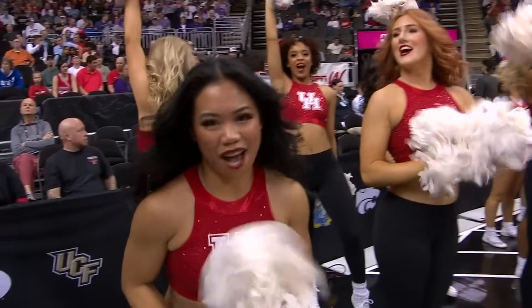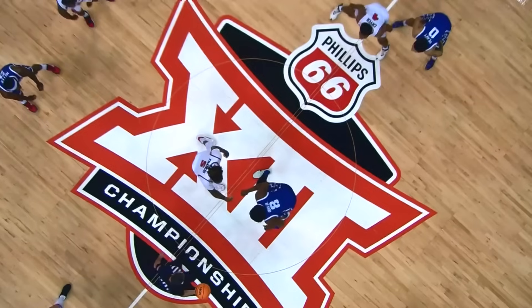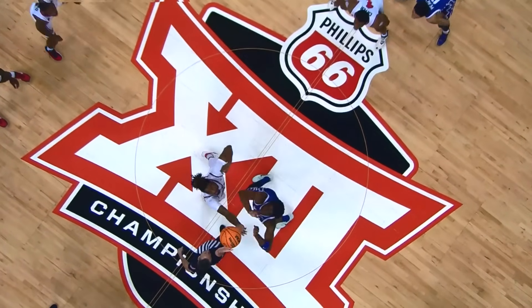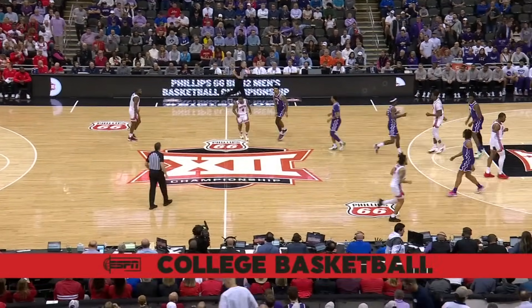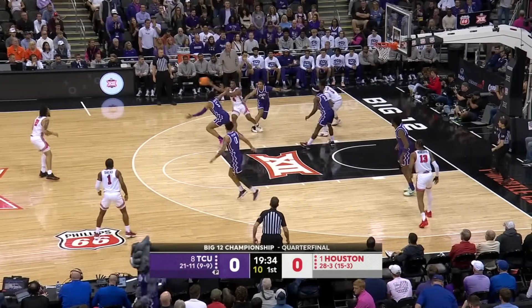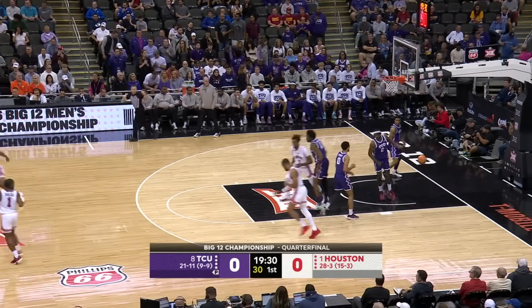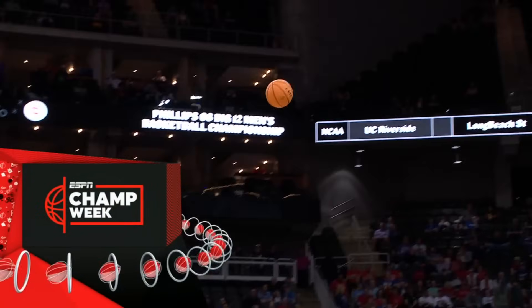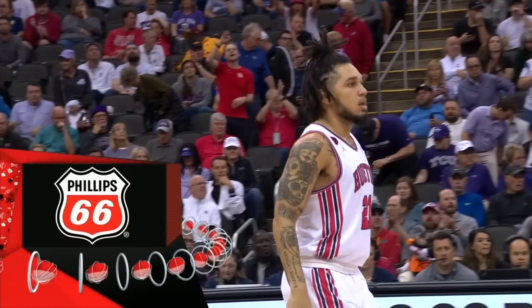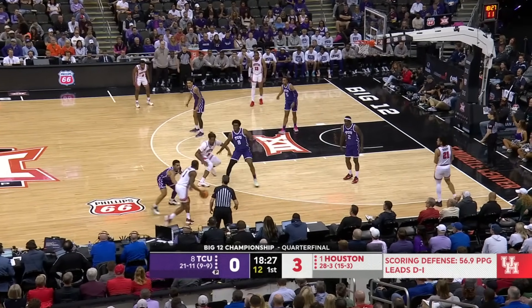This is the Horned Frogs team that led the nation in fast break points, also top 15 in the nation in sharing the ball. They're in their road purples, the home whites for the number one team in the land, the Houston Cougars. Houston plays two bigs up front in Robertson-Francis. Top of the key three for Emmanuel Sharp. They're good talkers, they play hard, and they're outstanding in pick and roll.